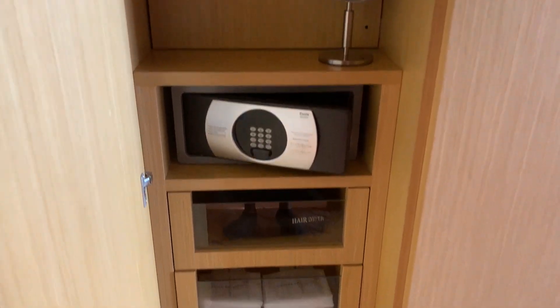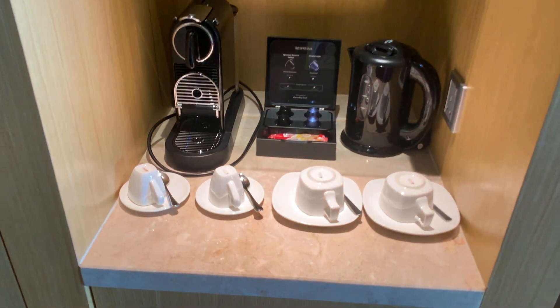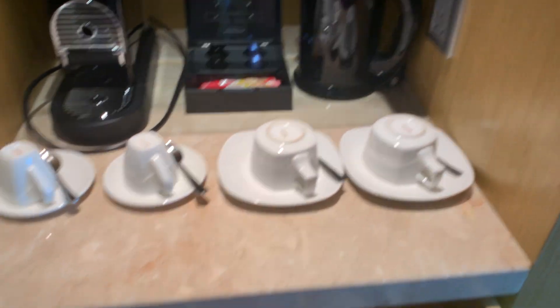And then these are the cupboards. You have the safe and other amenities here and also the tea set. And this should be the fridge.